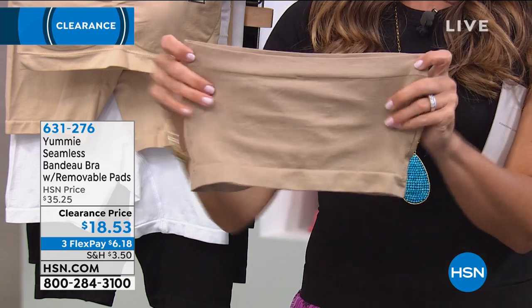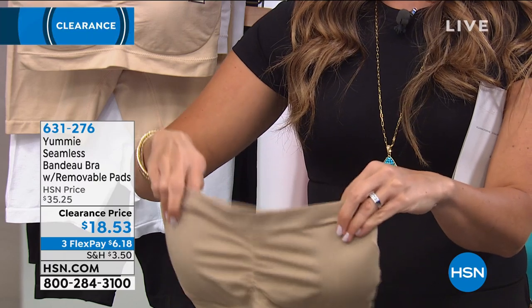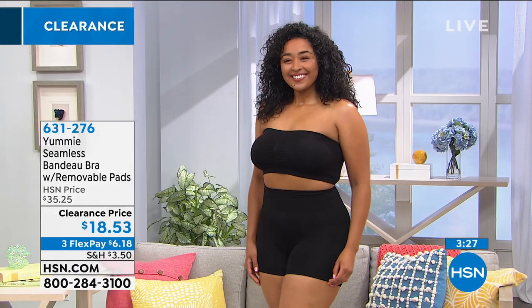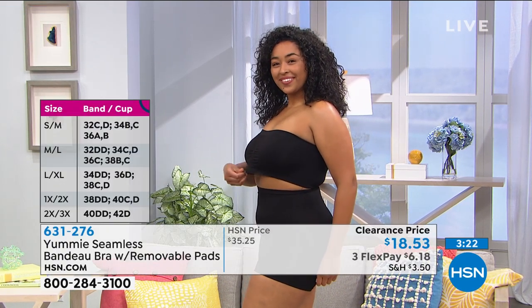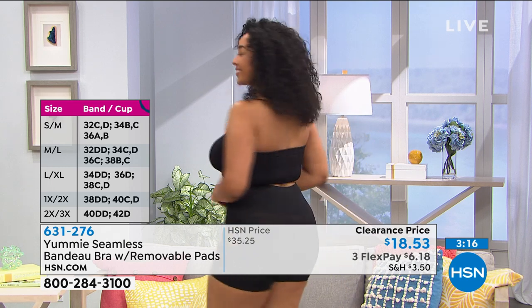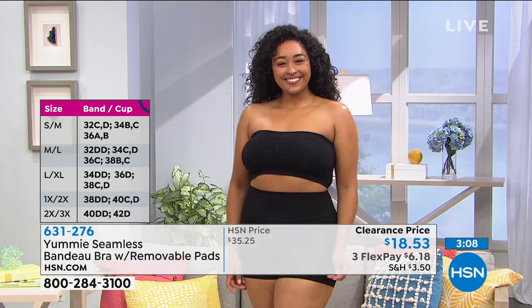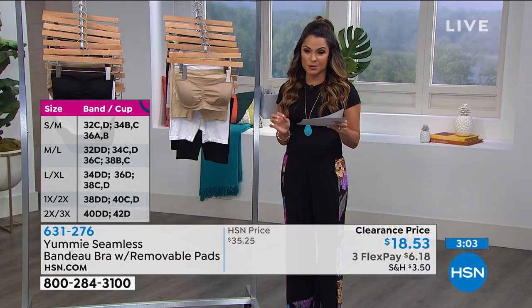How uncomfortable it can be to have our backs against a car seat or sitting at a computer with wires digging in. With a regular bra you want to take it off the moment you get home. This is something you can wear throughout the day in the comfort of your own home. It's a great way to taper off anything that could be too revealing while still feeling feminine and supported. This is an amazing clearance price point — almost half off, you're saving $17 today.